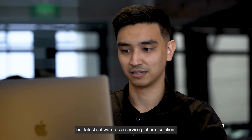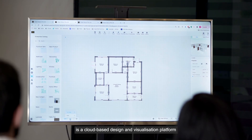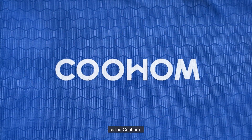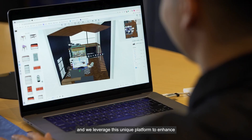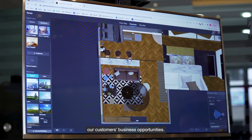An example of our latest software as a service solution is a cloud-based design and visualization platform called KuHome. We play a role as the strategic partners and distributors of KuHome in the Southeast Asian region, and we leverage this unique platform to enhance our customers' business opportunities.